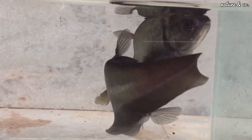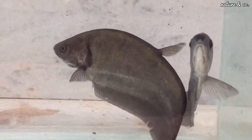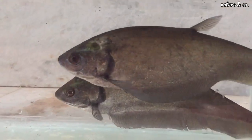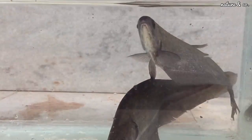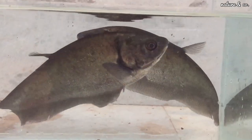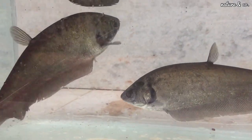It is a type of carnivorous fish. It eats pellets and live feed. Compatible tankmates include silver dollar fish and tinfoil barb.